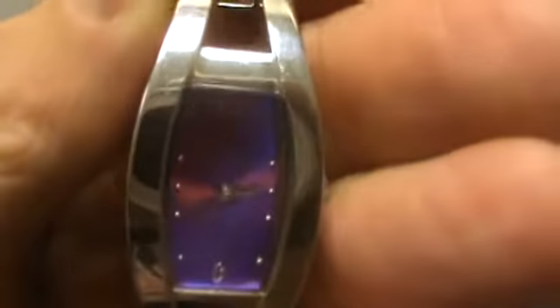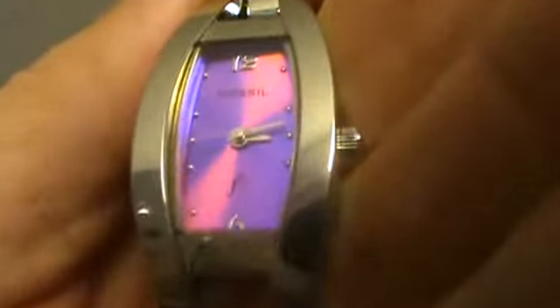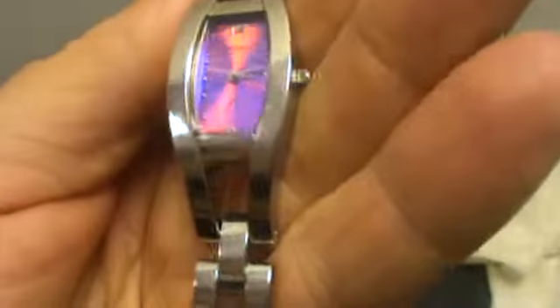Here we have a ladies Fossil watch. It's got a pinkish-purple dial — great-looking watch. There are a few small scuffs on the watch, but overall it looks great, as you can see right here. It's a great deal for the money, and all the specs are listed on the auction.